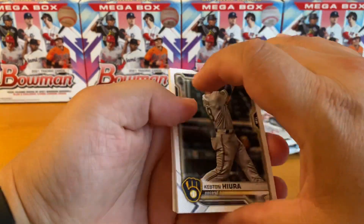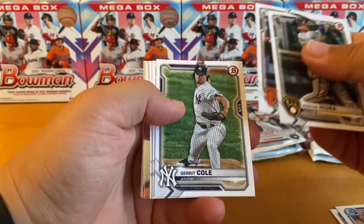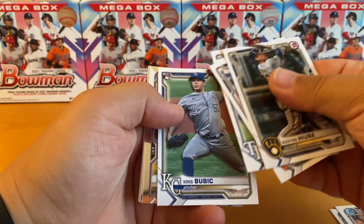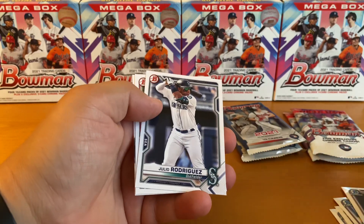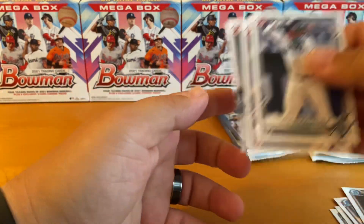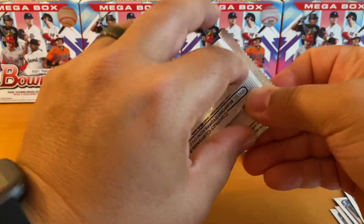Next pack. Hira — I think he just got optioned today, along with Kalanick. Our chromes are Walston and Foscue, non-firsts. Papers are J-Rod and Miguel Amaya.